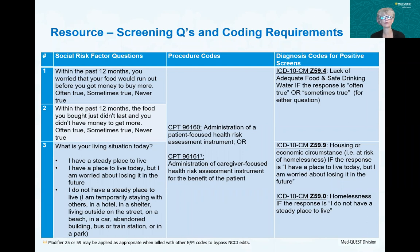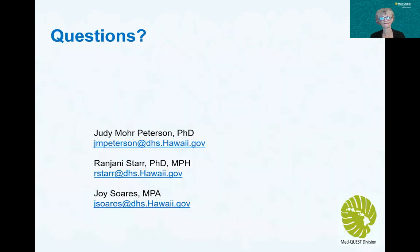This is included as a resource in case people were interested in what we've developed so far regarding both the screening questions, the procedure codes we're looking at using, and the diagnosis codes when there is a positive screen. If anyone has questions about anything we covered — or didn't cover — please reach out to myself, Ranjini Starr, or Joy Suarez, who I have to thank greatly for helping to put all this together.